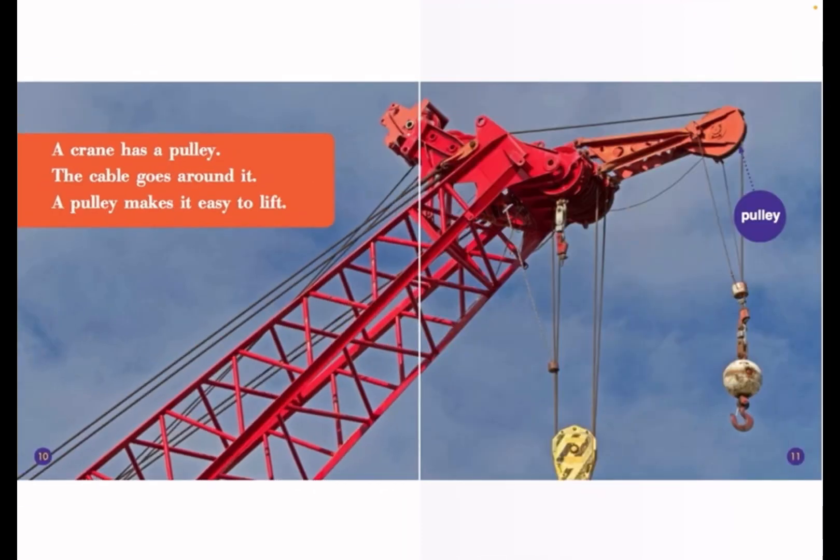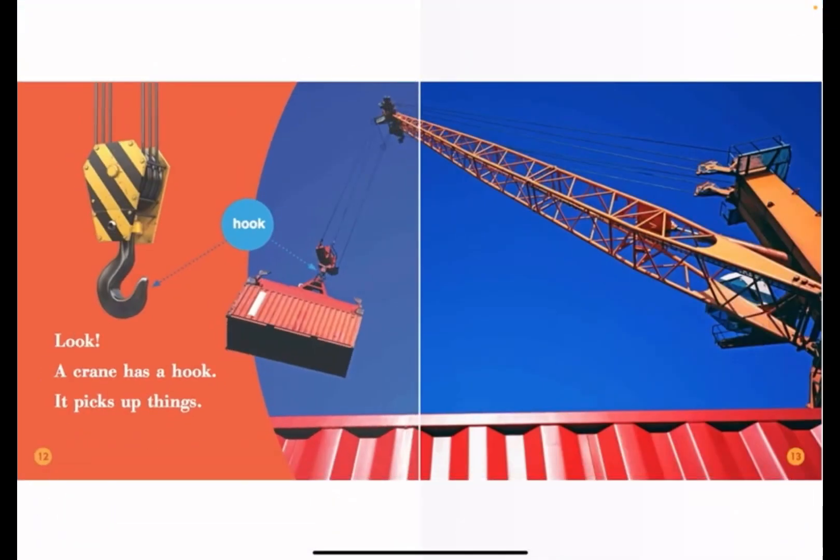A crane has a pulley. The cable goes around it. A pulley makes it easy to lift. A crane has a hook. It picks up things.